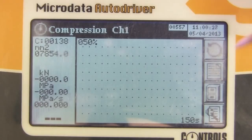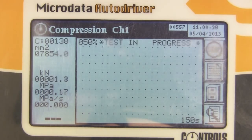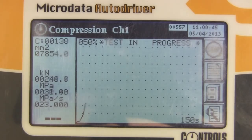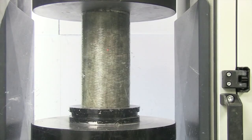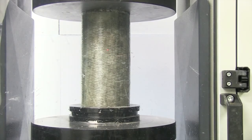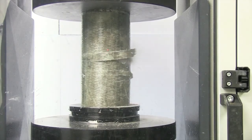Then we took the column wrapped in Sika Wrap. On goes the compression force. And we wait. At this point, the unwrapped column had already failed. When close to double the compressive forces are exerted on it, finally the Sika Wrap column fails.